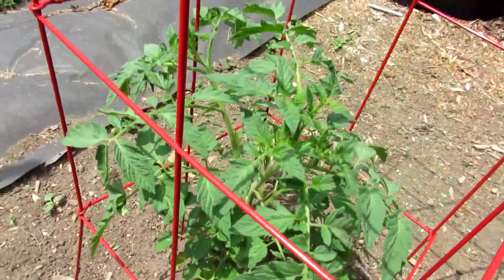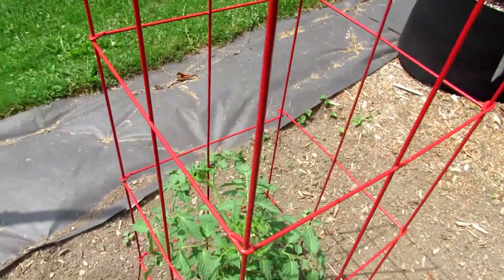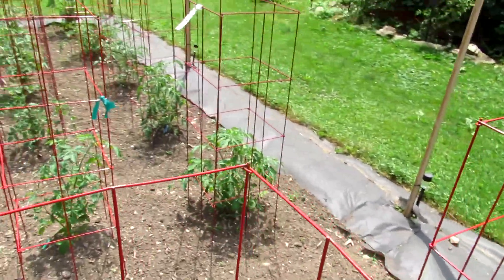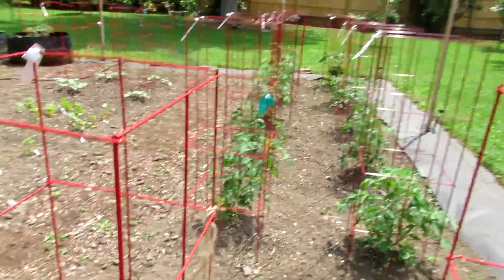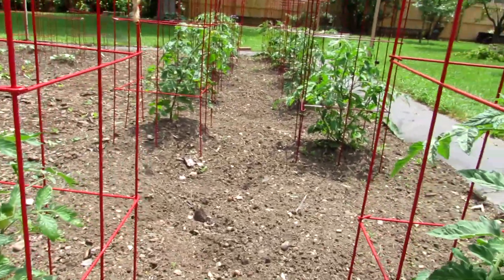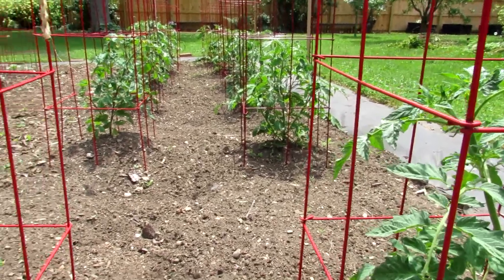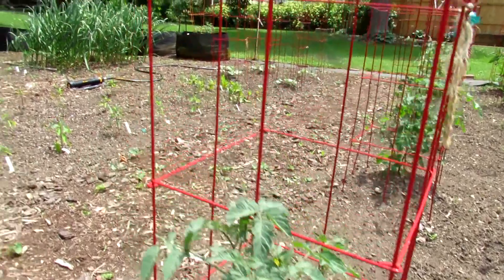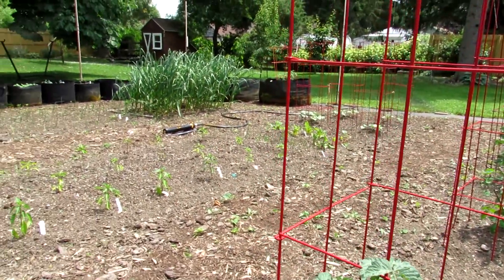This is St. Pierre, which I also made a video on. So that's our tomato row, and everything's catching up nicely. It's mid-June now and they've been in the ground about three weeks. I planted them a couple days after Memorial Day. Just because we were building that fence in the back and that sort of took all of our time.